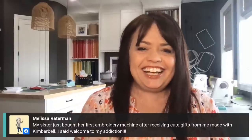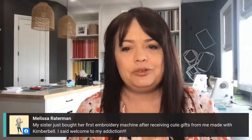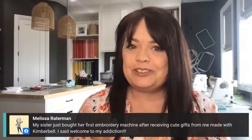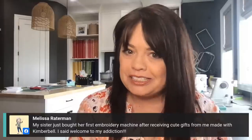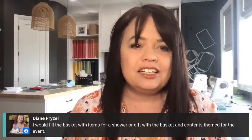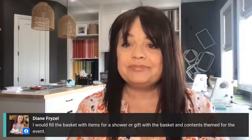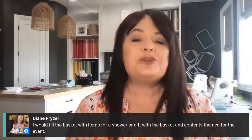Melissa says her sister just bought her first embroidery machine after receiving cute gifts made with Kimberbell, and she said, welcome to my addiction! Thank you for inspiring your sister, Melissa — that is awesome. Diane says she would fill the basket with items for a shower or gift, with the basket and contents themed for the event. Absolutely! Thank you for joining me today. It's always fun to be with you every Wednesday at 10 AM mountain daylight time for What's New Wednesday in Kimberbell land. It's fun to share what you're making too, because you inspire all of us. Thanks for joining me — have a wonderful day and I will see you next week. Bye-bye!